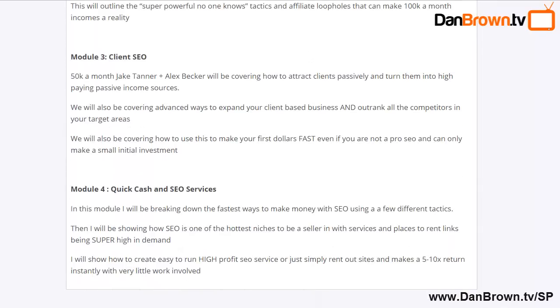Module three is Client SEO, one of the most lucrative SEO business models. You can get clients to pay you upwards of four to five figures to do their SEO. Jake Tanner and Becker are going to teach you exactly how to attract these clients passively — without working every day — convert them into high-paying long-term clients, and how to get your very first client quickly even if you're not already a pro SEO.